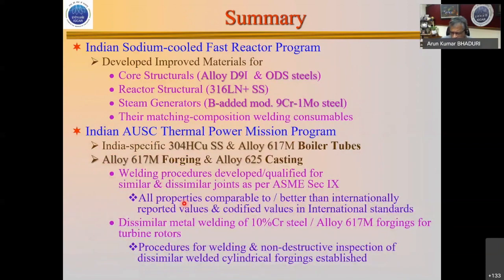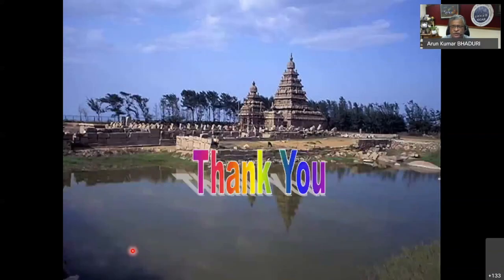In summary: for the Indian fast breeder reactor, we have developed improved materials for the core structures and reactor structures with matching filler compositions. For the Indian-specific AUSC thermal power plant, a mission program anchored by the PSA office, we have developed 304HCu for boiler tubes, 617 and LR65 for forgings and castings, developed procedures and transferred them to BHL Haridwar and BHL Trichy for actual fabrication. All properties are equal to or better than international standards. We have also developed non-destructive inspection techniques for thick-section rotors and forgings. Thank you.